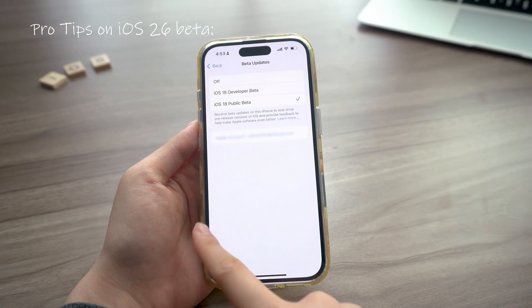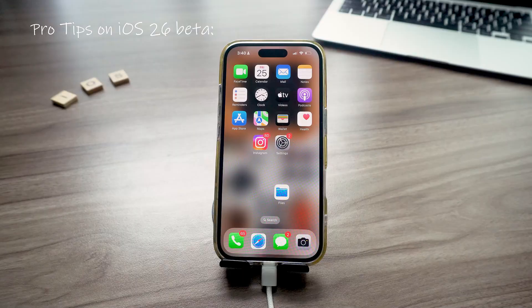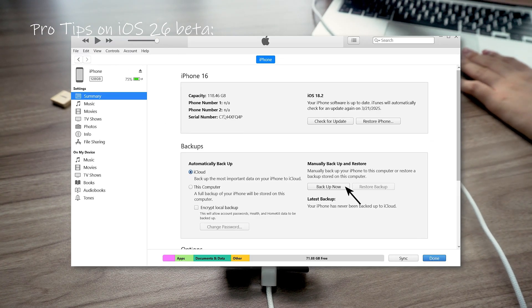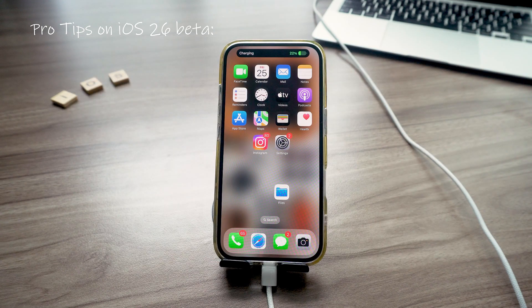Here's a heads up — first betas are usually buggy. If this is your only phone, you might want to wait for the public beta in July. And always backup your iPhone first, either to iCloud or do a full backup using iTunes or Finder. That way if you decide to downgrade later, you won't lose your data.